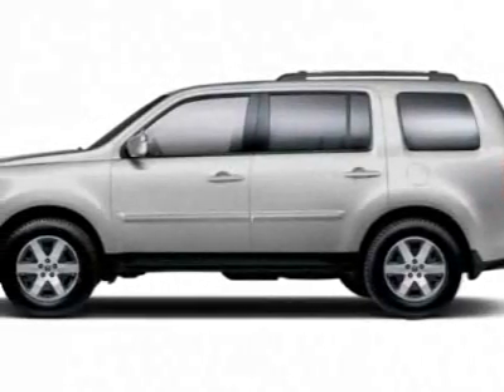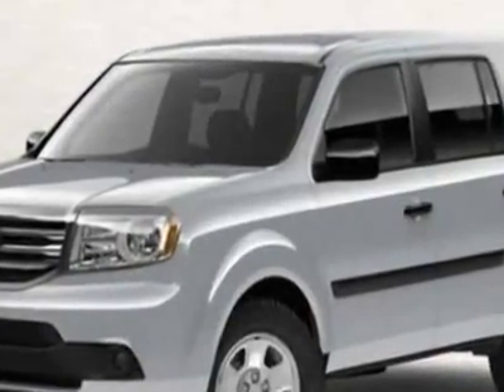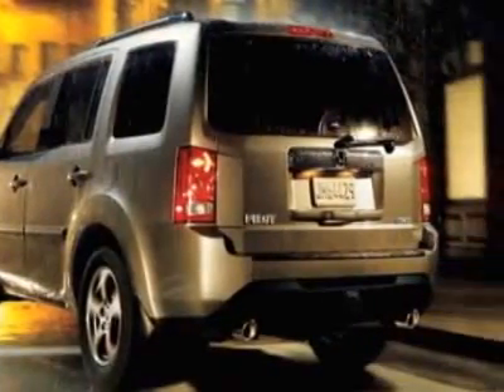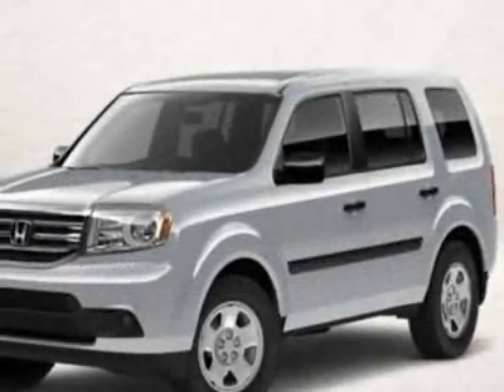Take a look at this new 2012 Honda Pilot. For your protection, this vehicle has a full factory warranty. This vehicle gets an estimated 18 miles per gallon in the city and an estimated 25 on the highway. This Pilot boasts a 3.5 liter engine.